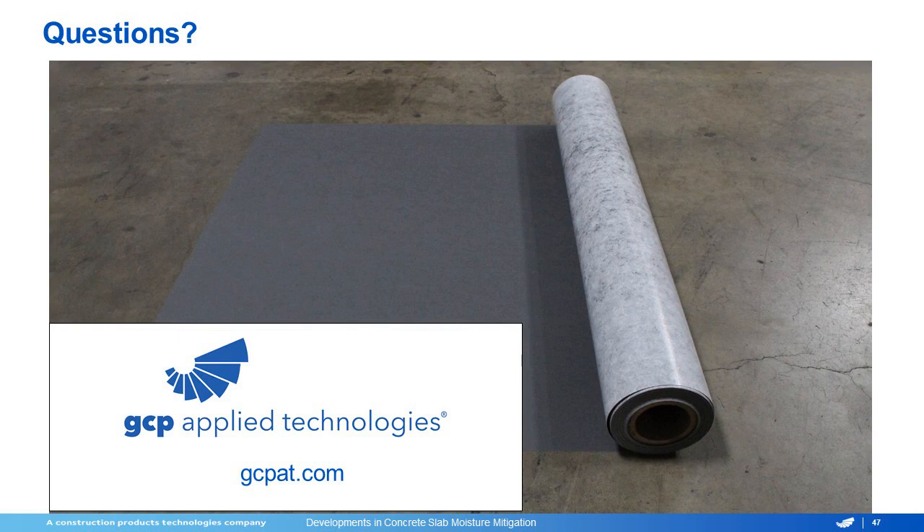On behalf of FCICA, thank you, Dan, for presenting today's webinar sponsored by GCP Applied Technologies. Members, you may now navigate to your education credit profile to submit credit for this webinar. Thank you so much for joining us. Have a great day, everyone.